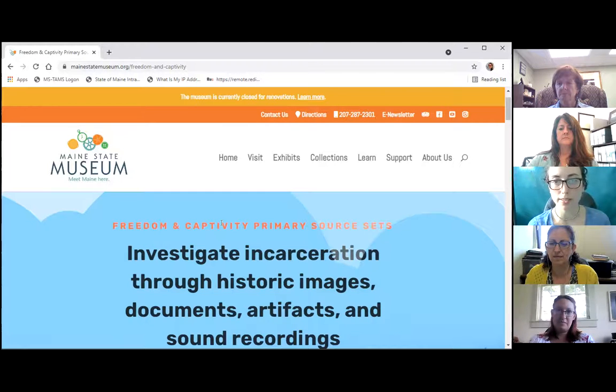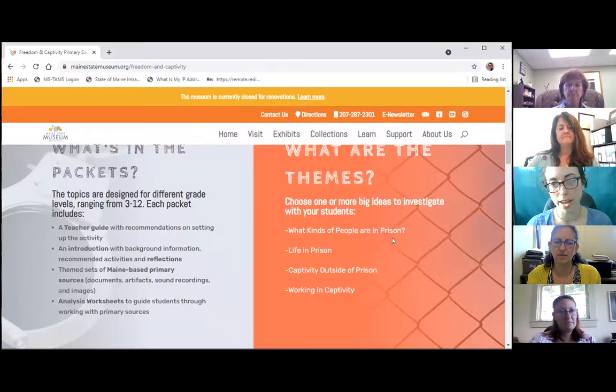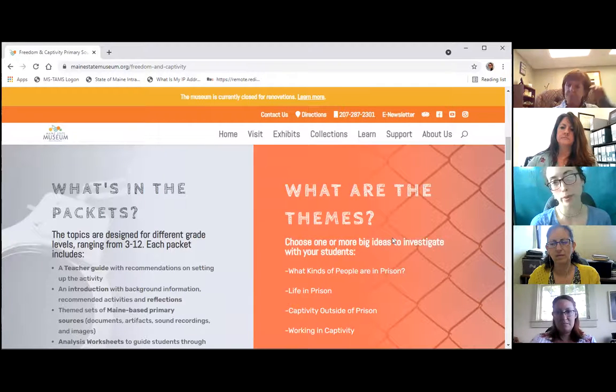There was a kickoff event last week, so you can explore that website — we'll put the link in the chat later. That prompted us to tackle this topic. As you can imagine, it was kind of a tricky topic. We are aware that this is something people may or may not have personal connections to or political beliefs aligned with. So we worked really hard to look for compelling and interesting sources throughout Maine's history about incarceration, presenting those items to students so they can do the work of historians.